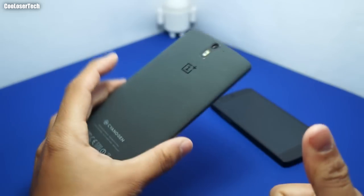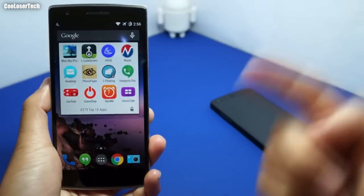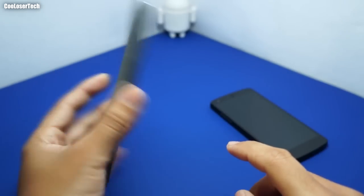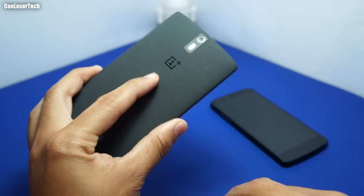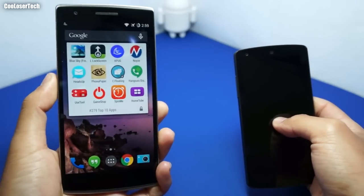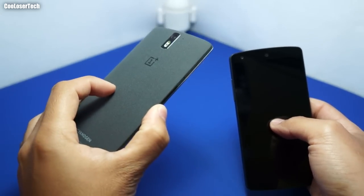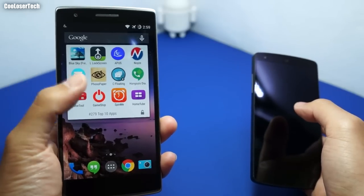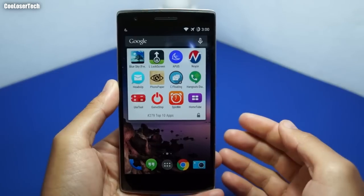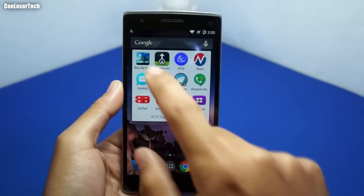Welcome back to another Cool Loser tech video — these are the best apps of the week, so let's do it. After this video I'll be doing my full review on the ins and outs of the OnePlus One phone, and giving you my final thoughts on whether I'm going to keep it. Tune in later this week for the full review. Let's start off with the best live wallpaper of the week — it's called Blue Sky.